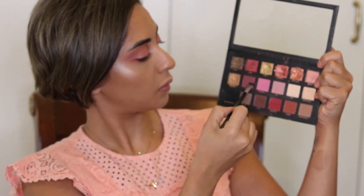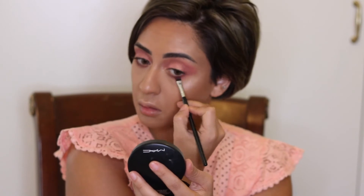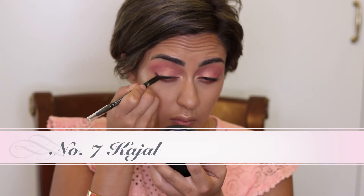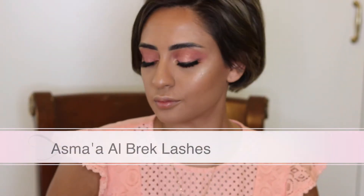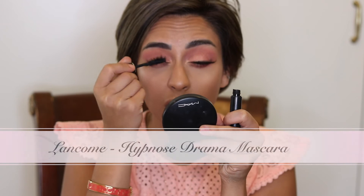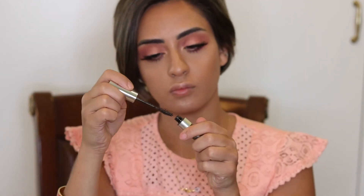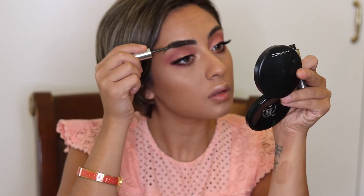We're going to take a flat brush and take these two colors and put them in front of the eye. We're going to add more to the eye, taking this one from number 7 and putting it on the other side of the eye, to cast a moisturizer on the eye and fold the eye. Now we're going to take Anastasia Beverly Hills — I just want to add a little bit of color.